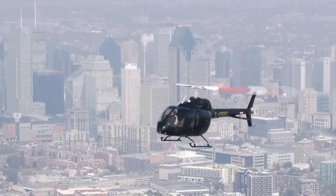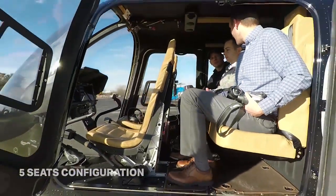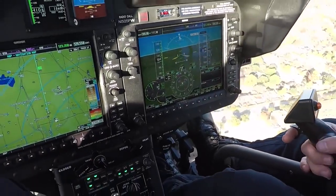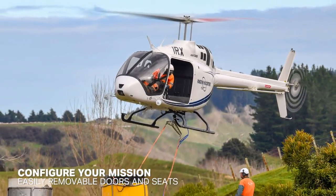The Bell 505 has been approved in December 2016 as a light utility helicopter with a 5-seat configuration. It can be flown from the right or left seat depending on the work that you need to accomplish, and the left seat can be utilized with the doors off in order to better see your external load during long line operation.